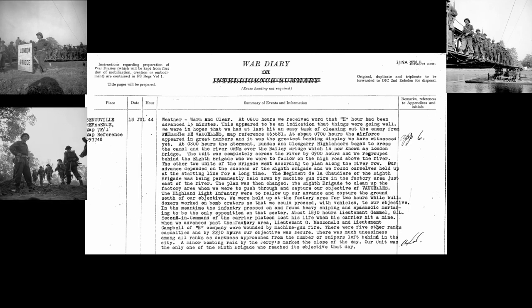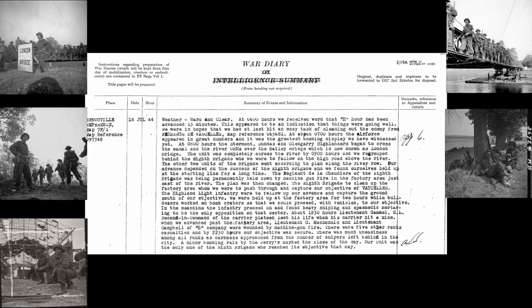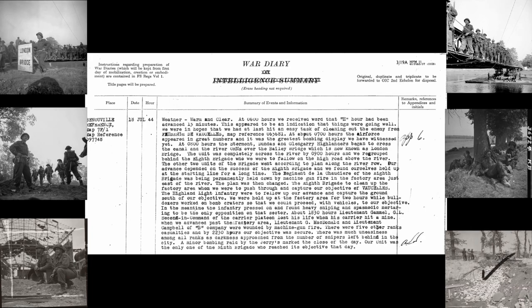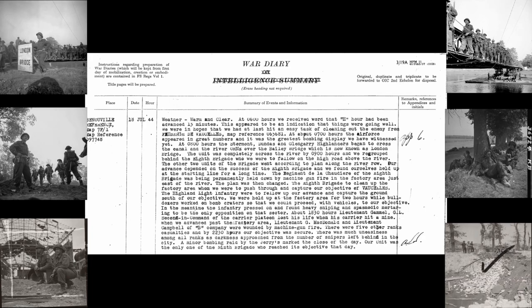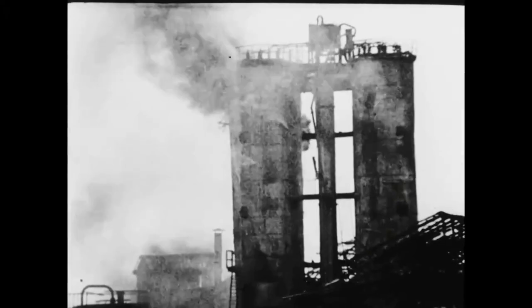The other two units of the brigade went according to plan along the river road. Our advance depended on the success of the 8th Brigade, and we found ourselves held up at the starting line for a long time. The Régiment de la Chaudière of the 8th Brigade was being permanently held down by machine gun fire in the factory area just east of the river. The plan was then changed — the 8th Brigade was to clean up the factory area, after which we were to push through and capture our objective of Vossel. We were held up at the factory area for two hours while bulldozers worked on bomb craters so that we could proceed with vehicles to our objective. In the meantime, the infantry pressed on and found heavy sniping and spasmodic mortaring to be the only opposition on that sector.